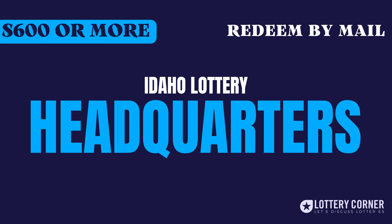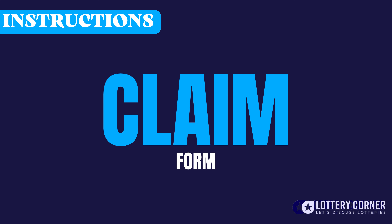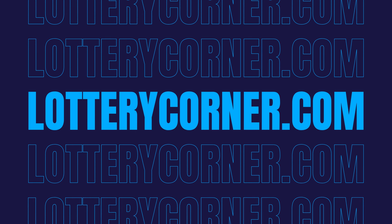If your prize is $600 or more, then it must be claimed at the Idaho Lottery headquarters by mail. Here are some instructions for mailing your winning ticket. Firstly, sign your name and write your address on the back of your ticket. Take a printout of the claim form from our website, lotterycorner.com, or from the official Idaho State Lottery and complete the form.